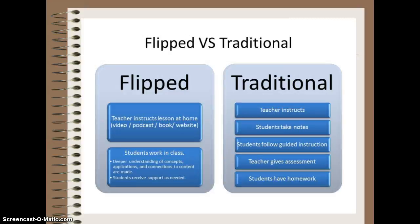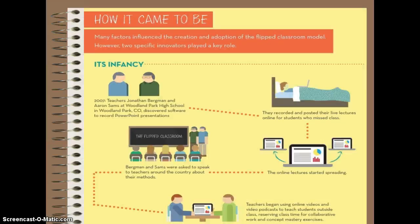The structure of a flipped classroom was started by two chemistry teachers in Colorado. They would record their lectures and demonstrations for students who were sick or frequently missed end-of-the-day classes. They noticed that students began interacting more in class and students who were behind were able to receive more individual attention. They are also the founders of the non-profit Flipped Learning Network.